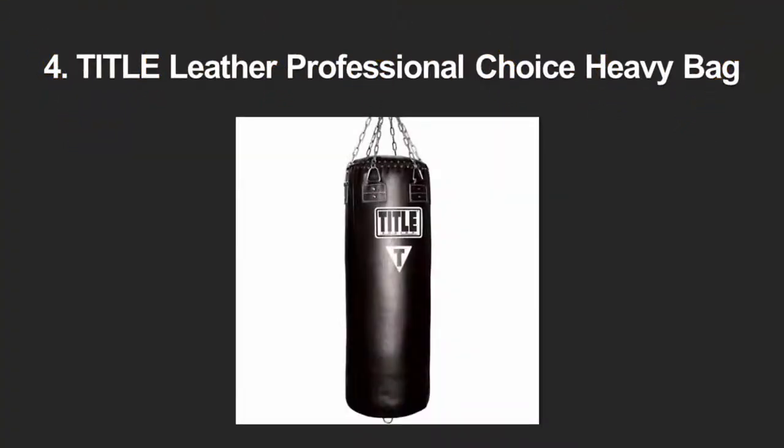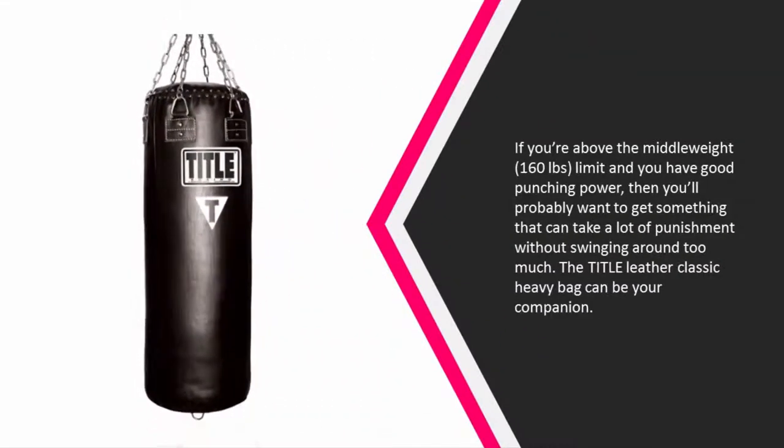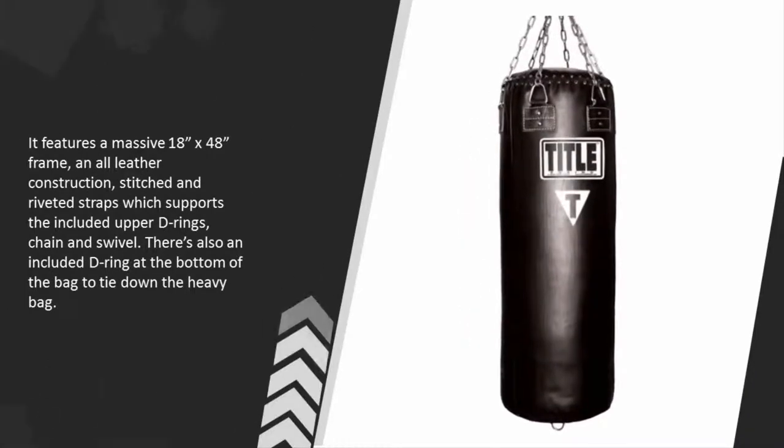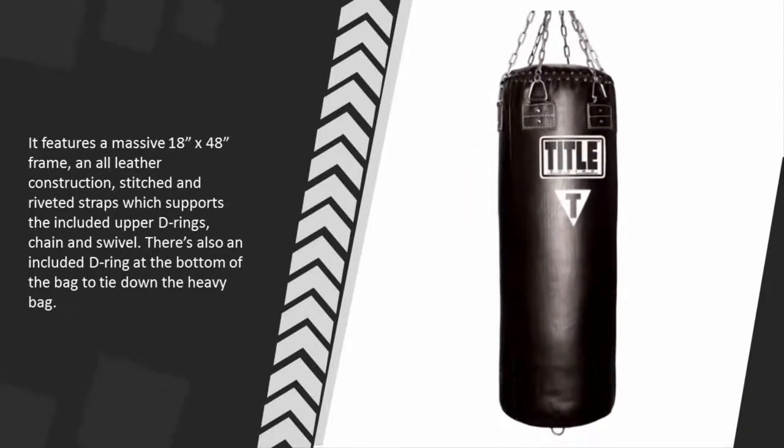At number four, if you're above the middleweight 160-pound limit and you have good punching power, then you'll probably want something that can take a lot of punishment without swinging around too much. The Title Classic Heavy Bag can be your companion, featuring a massive 18 x 48 frame and all-leather construction.